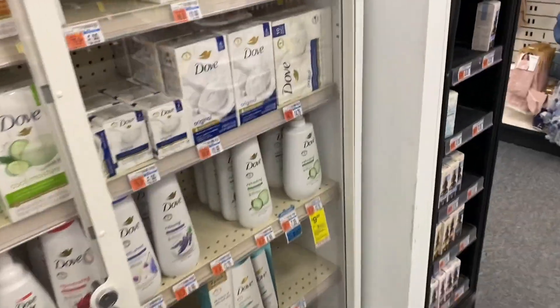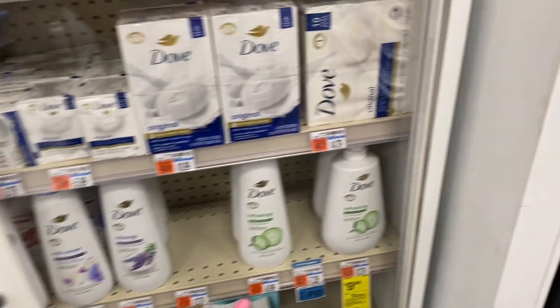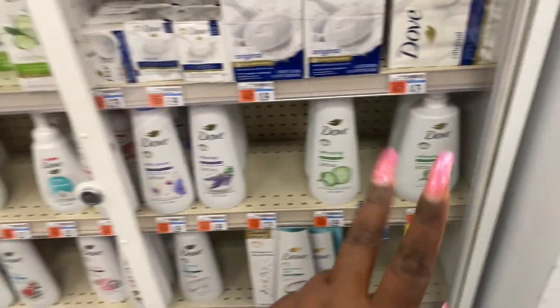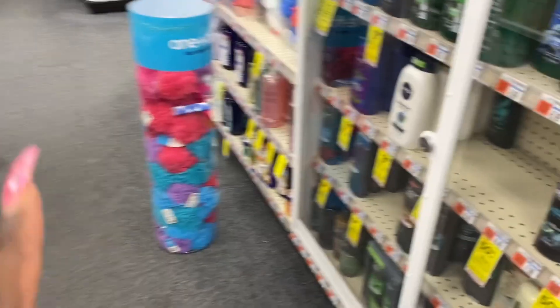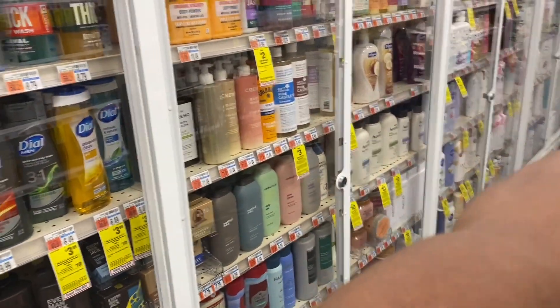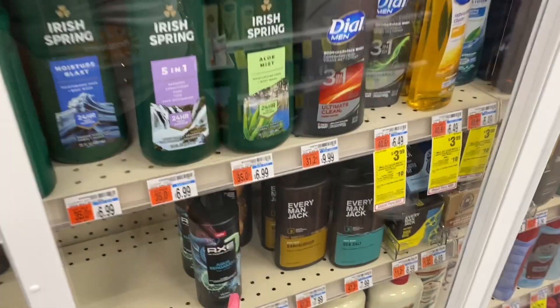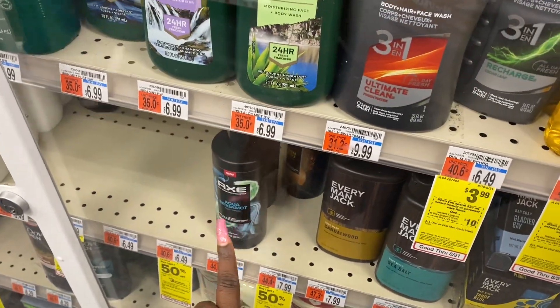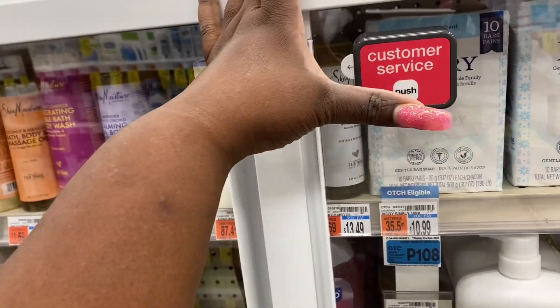So we are coming here to do this beauty event. As you can see, the Dove looks kind of scarce — they don't really have it. But we're going to get two women's because they only have two women's, and then we're going to get one men's because it works for the same exact deal since it's all Dove products. We're going to get one of those and two of those down there. And as you can see, they're all out of the Axe, but these also qualify for the lovely deal, so we're going to get two of those. We have to call somebody over here to help us out so we can do this beauty deal real fast.